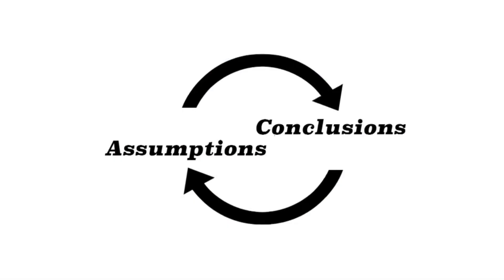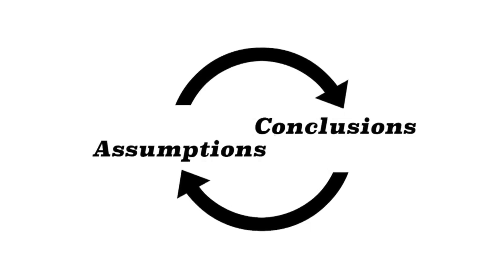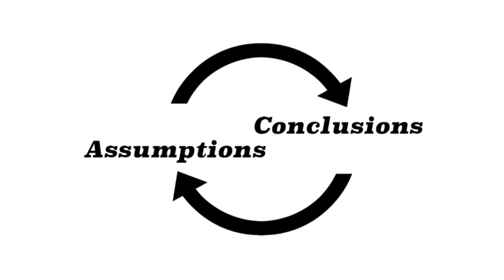It's when we assume our conclusion, then use that assumption to prove our conclusion. It's crazy.